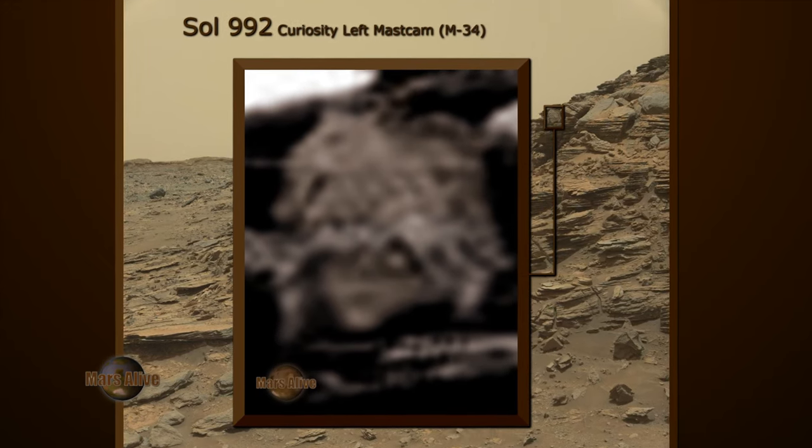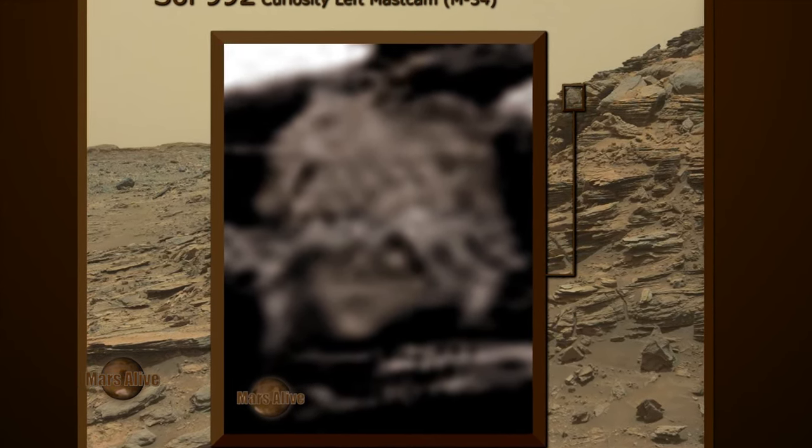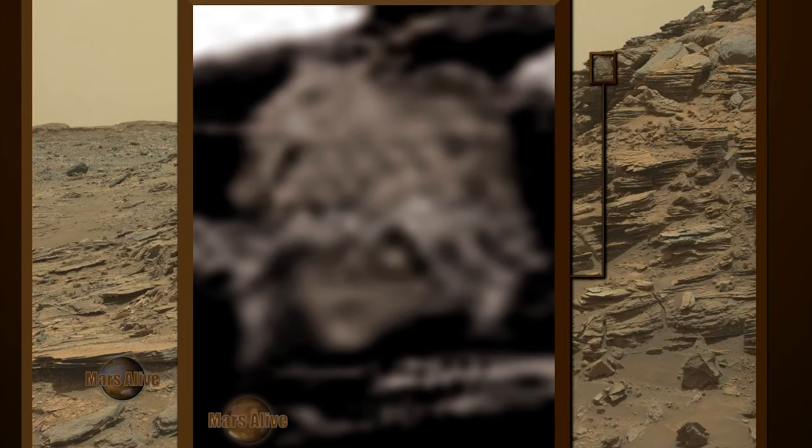Let's get a good close up. If you follow the red arrow, here we can see the lizard's head. The humanoid head is here.